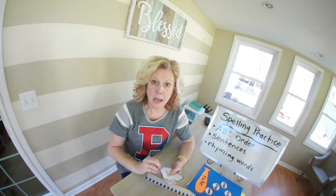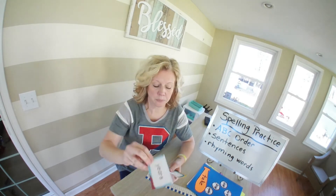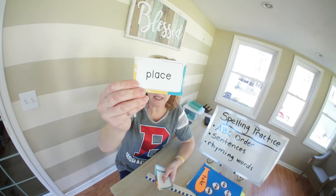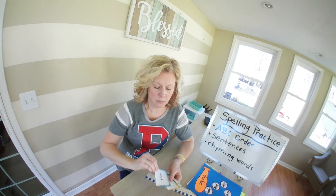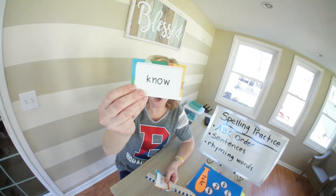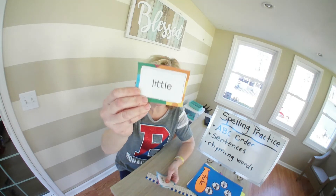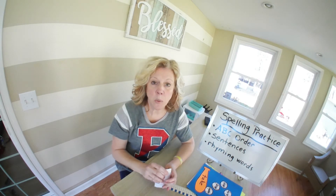Now it's all you. Years, place, work, know, little. So those are going to be your words for the week.